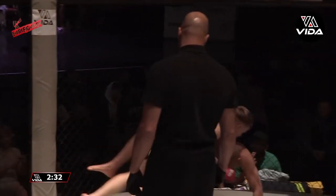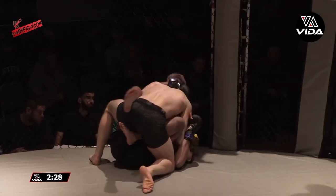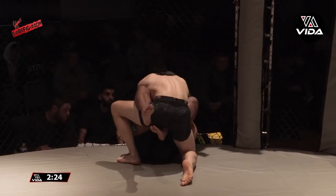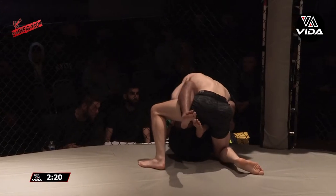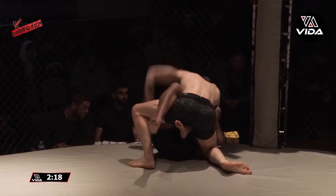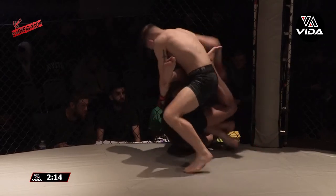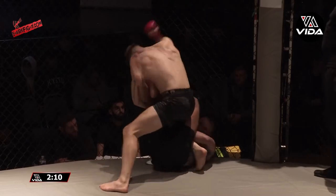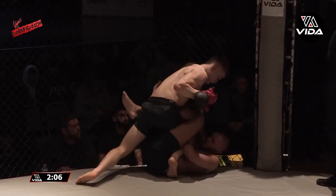Back to that relentless pressure. Aaron Douglas still has that butterfly guard in. Doesn't look scared to be on his back, does he? No — he's already showed us some slick jiu-jitsu. Conor needs to use the cage now to his advantage, chipping away at the body every chance he gets. Aaron Douglas is a skilled jiu-jitsu competitor — now he's threatening a leg lock.